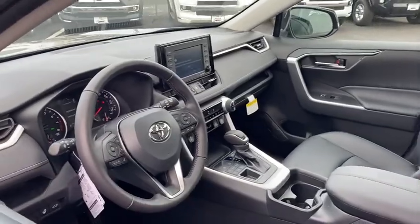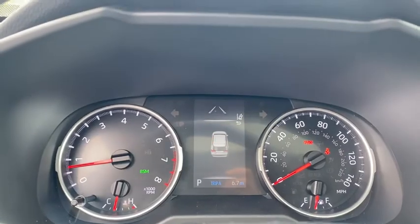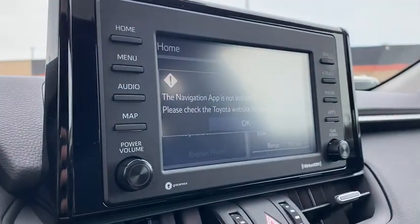This vehicle has less than 100 miles. Here are some of this vehicle's great options: traction control, power liftgate, dual airbags, power steering, four-wheel disc brakes, AM-FM stereo radio.